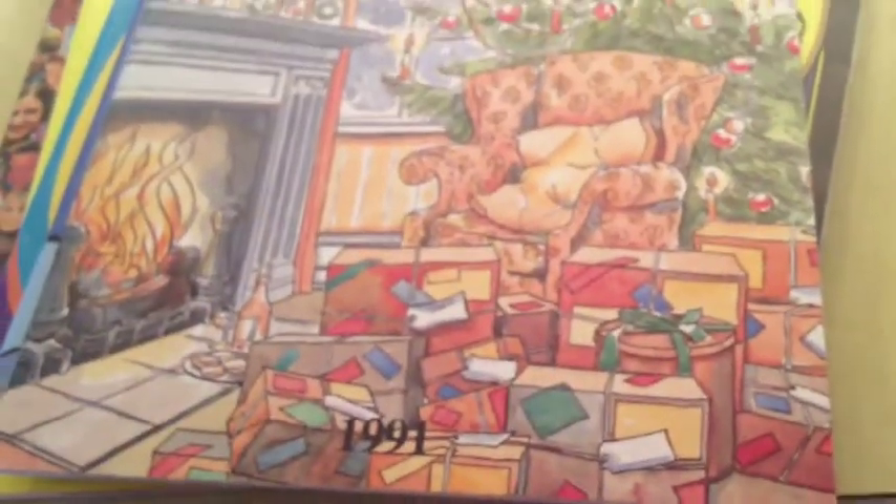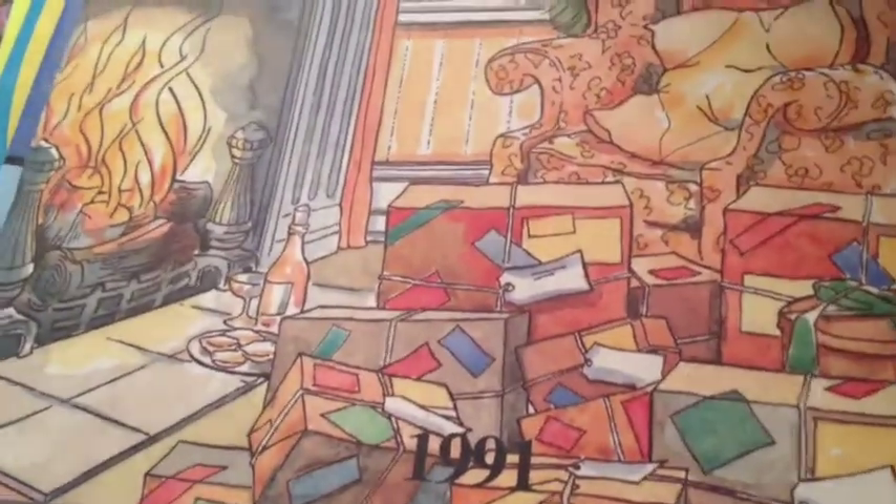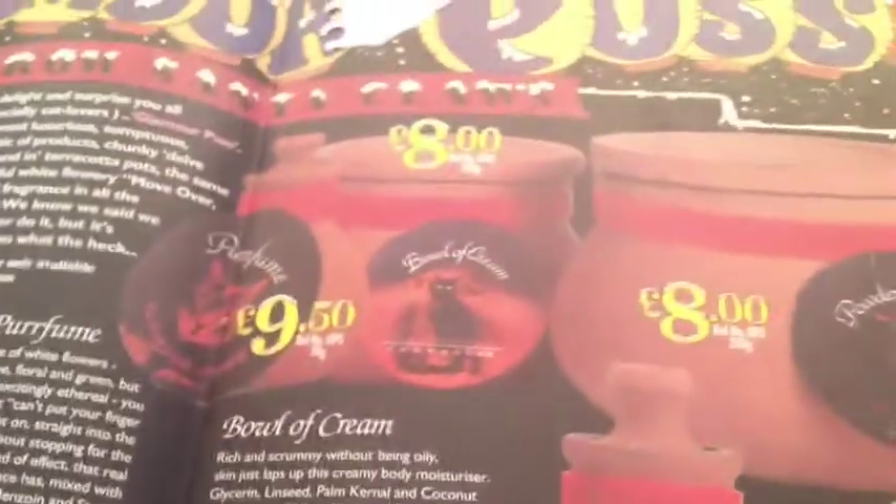Here's another one that looks like a Christmas catalog. This is 1991 — 22 years ago. What was I doing in 1991? I don't know. I was probably up to no good.